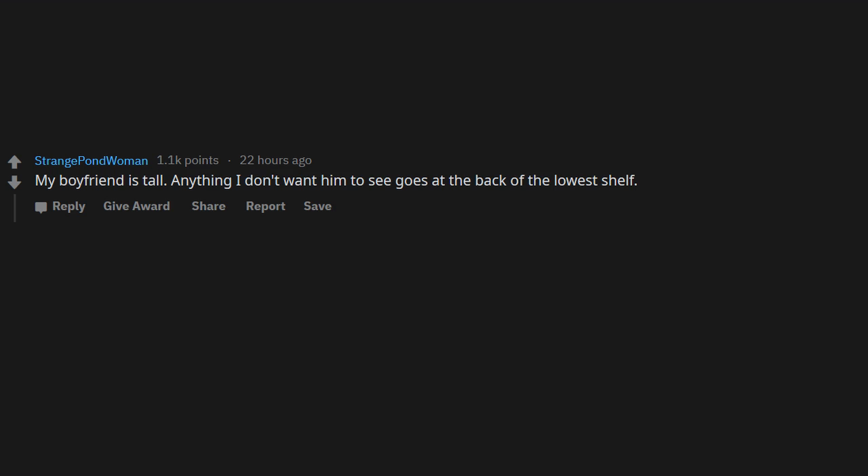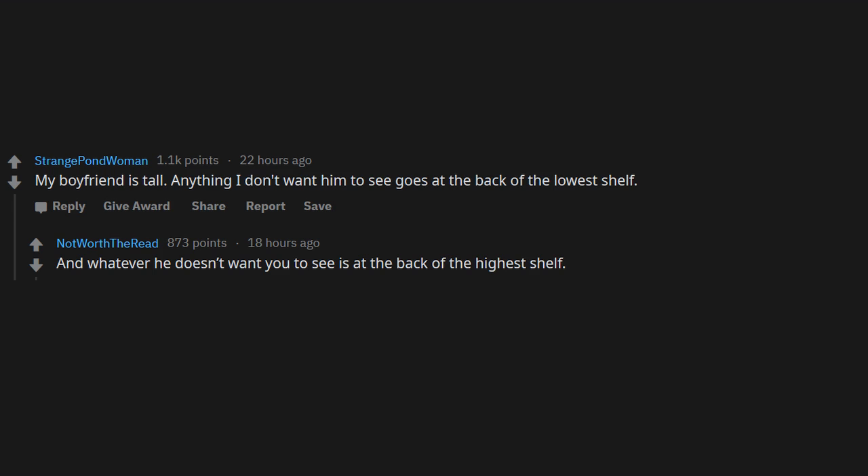My boyfriend is tall, so anything I don't want him to see goes at the back of the lowest shelf. And whatever he doesn't want you to see is at the back of the highest shelf. Happy hunting.